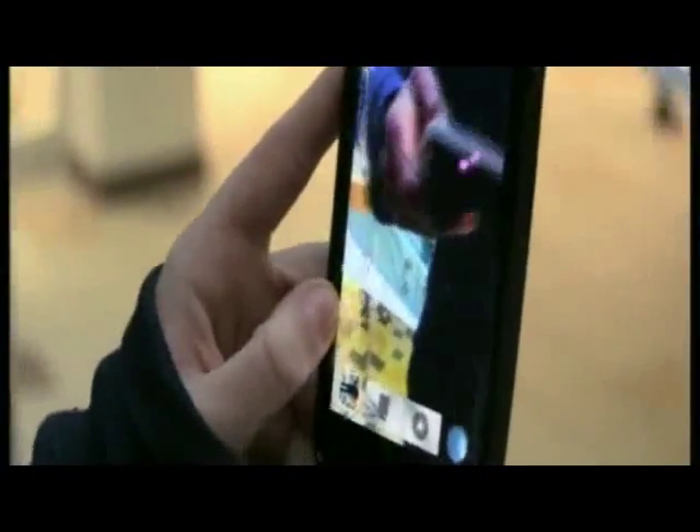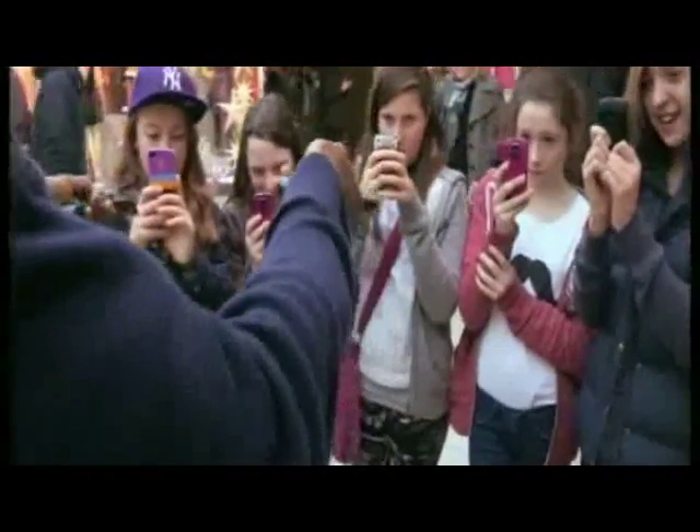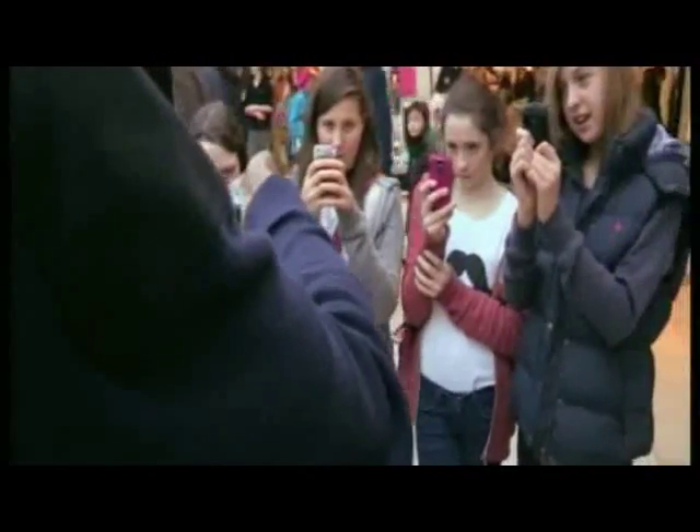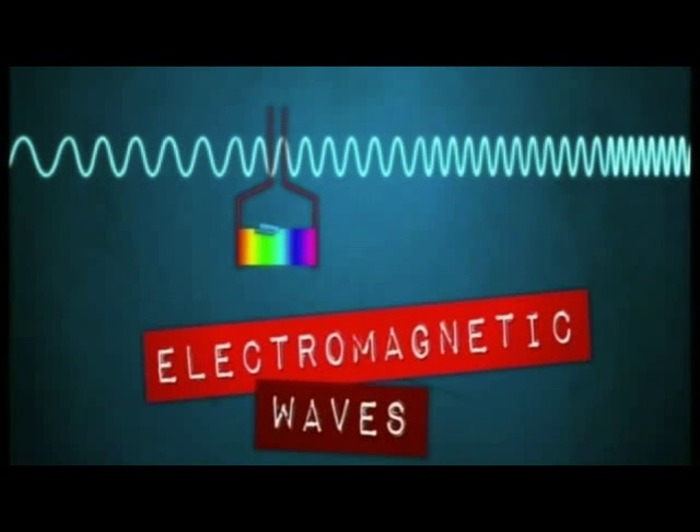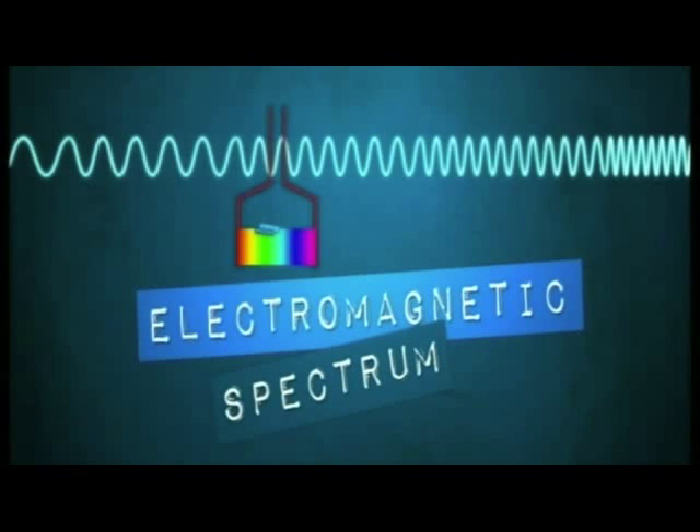The sensor on the phone's camera can detect a wider range of wavelengths of light than our eyes can. We can only see visible light, but there are other light waves, all with similar properties. We call all of these types of waves electromagnetic waves, and they are all arranged on the electromagnetic spectrum.